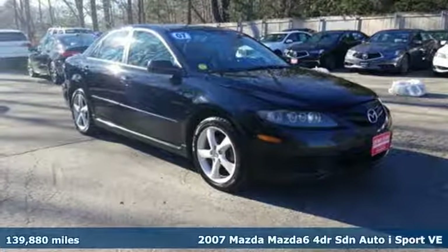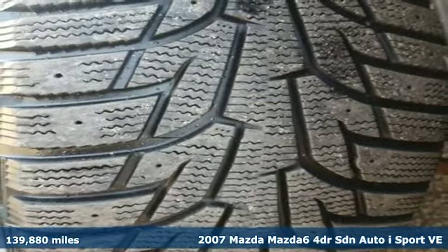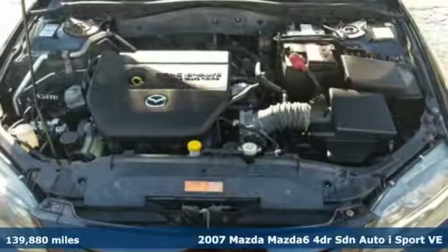Here's a 2007 Mazda 6. With its striking elegance and effortless power, the Mazda 6 has been crafted to excite and inspire.